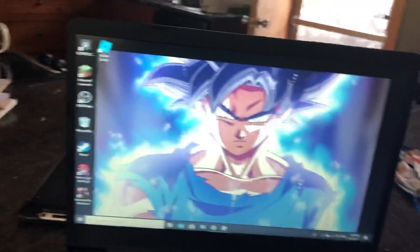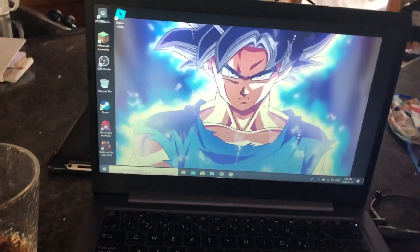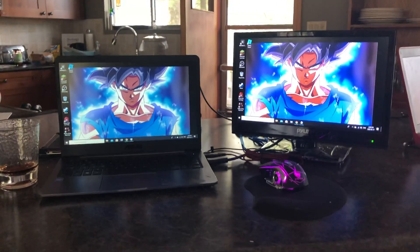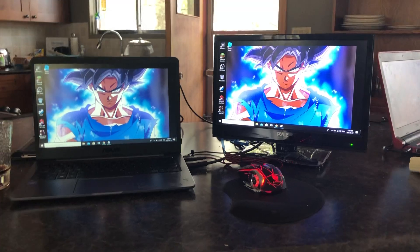So for those of you wondering what my computer setup looks like, it looks like this. I have my normal computer with the glowing mouse and the awesome mouse pad and all the cords and stuff. Let me get a far away shot of this — that is my computer setup right there.